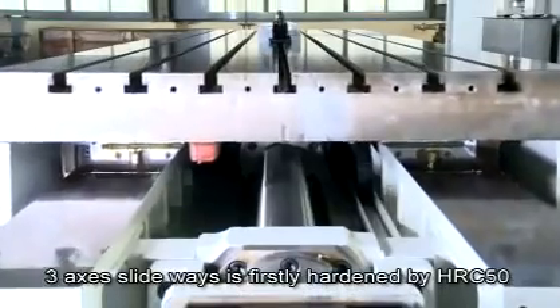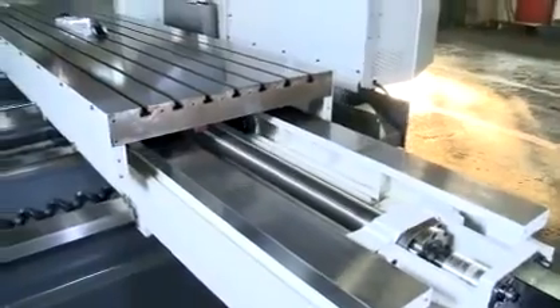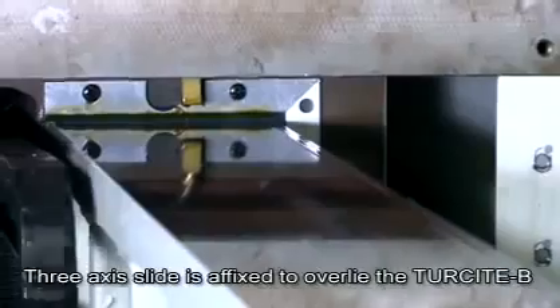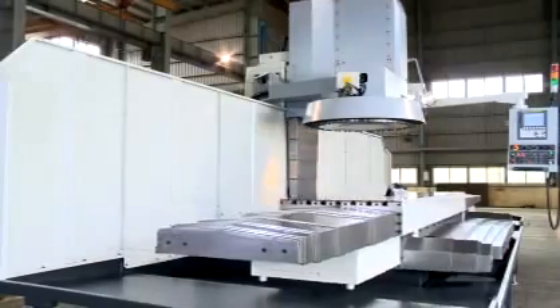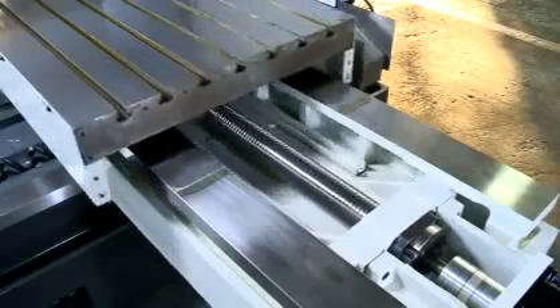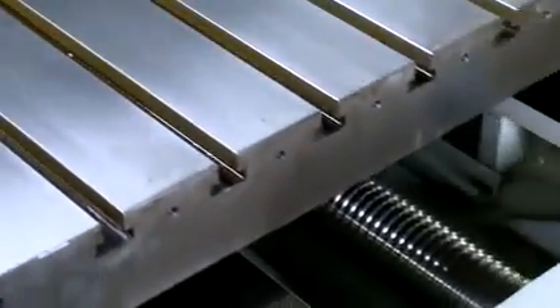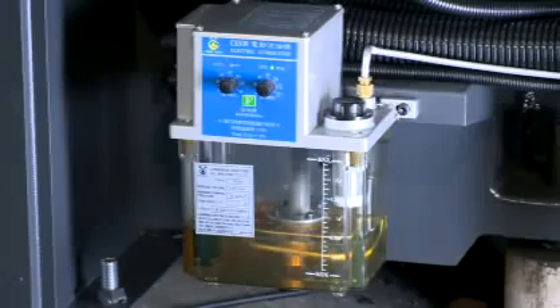The 3-axis slideways are firstly hardened by HRC 50 and then precision grinding is conducted. The contact surface of the 3-axis slide is affixed with a Turcite wear-resistant liner to ensure precision and persistence when the machine is in use. The precision double nut pre-loaded ball screw effectively maintains stability during long periods of back and forth movement, and is paired with an automatic lubrication system with timed oil supply to ensure the accuracy and life of transmission parts.